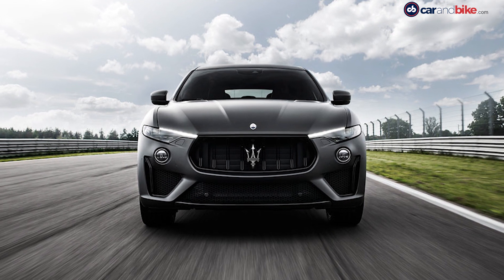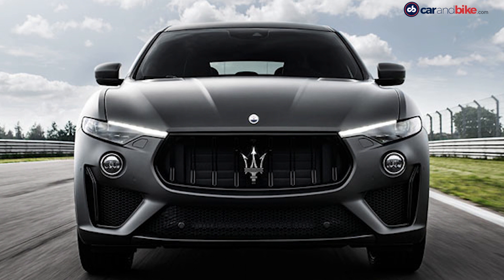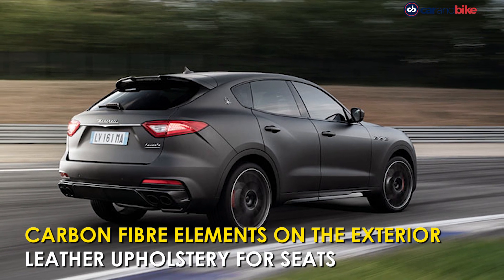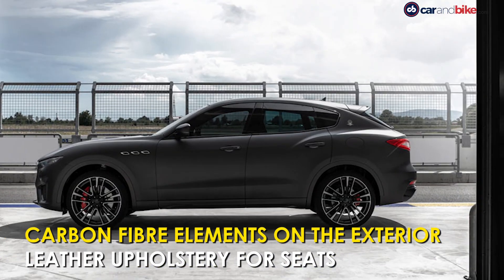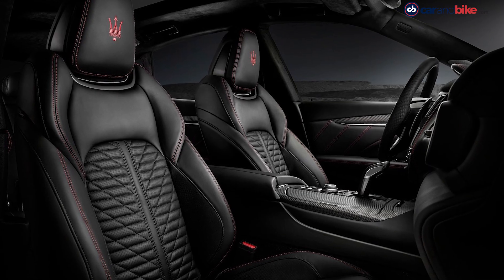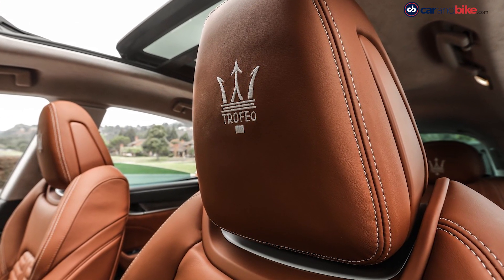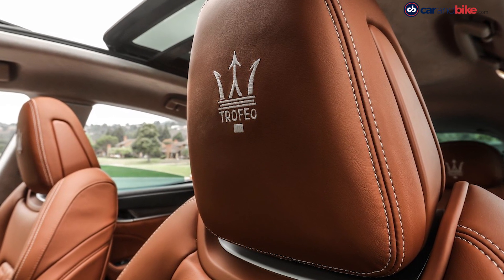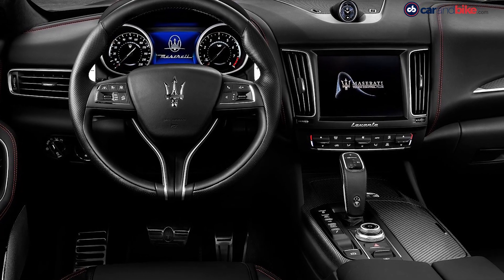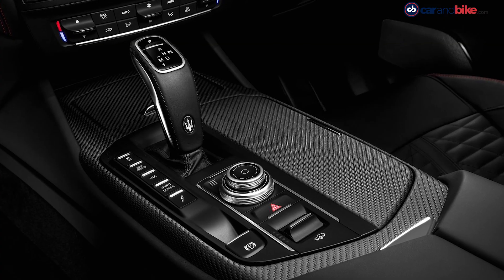The Maserati Levante Trofeo gets a sharper looking front with a revised grille, full LED headlamps, and functional bonnet vents. The car comes with carbon fibre inserts at the rear, while side skirts further add to its aggressive appeal. Inside, it gets red, black and tan leather upholstered seats along with Trofeo badging, and carbon fibre treatment extended to the cabin including the paddle shifters for the ZF 8-speed automatic transmission.